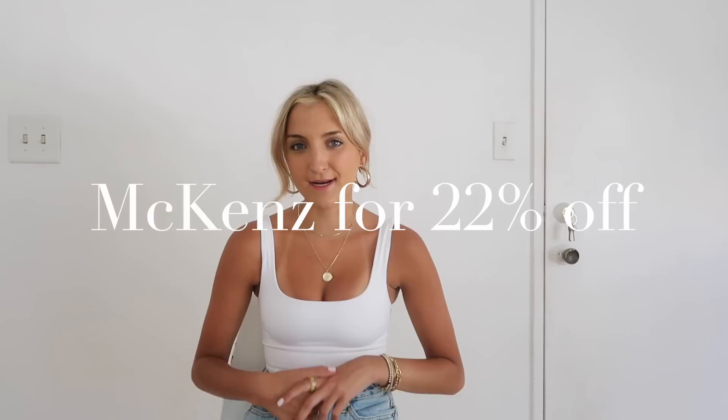Today I am going to be sharing some summer pieces from Zaful. I'm super excited about these. I just moved to California and I am getting used to the beautiful sunny weather every single day — the fact that I can drive to the beach, everything's within access. I feel excited, I feel energized, and I finally have a reason to put all my cute clothes to the test. As per usual, I will leave links to everything down below and my coupon code on screen so you guys can save some money on your next purchase.